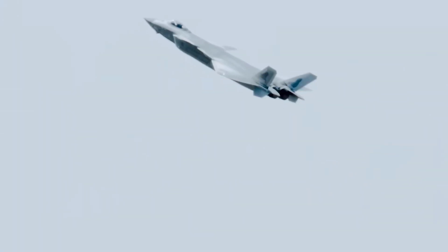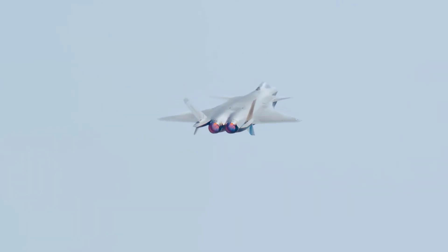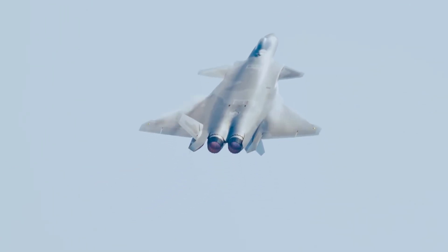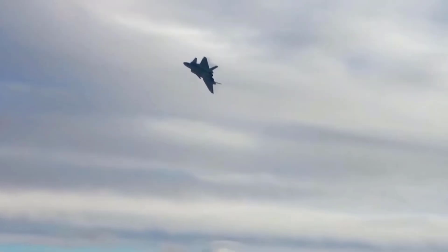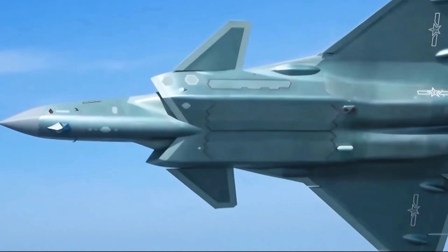Historical moments in the history of the People's Liberation Army Air Force of China as they celebrate the 74th anniversary. During this commemoration, the Ministry of Defense of China shared the first recording of direct missile shots by their 5th generation fighter aircraft, the J-20.